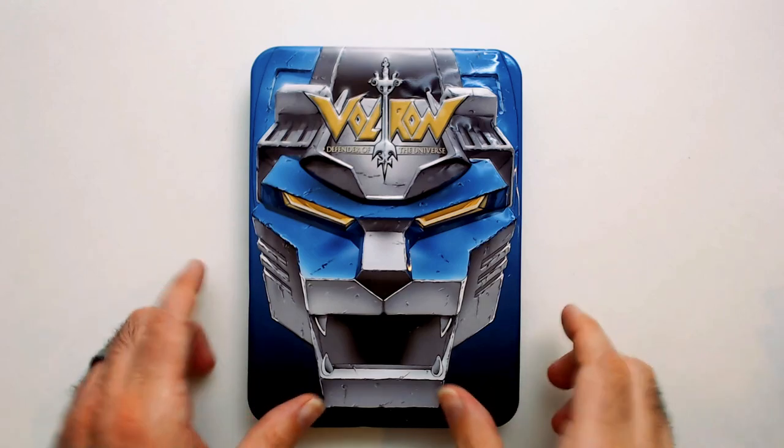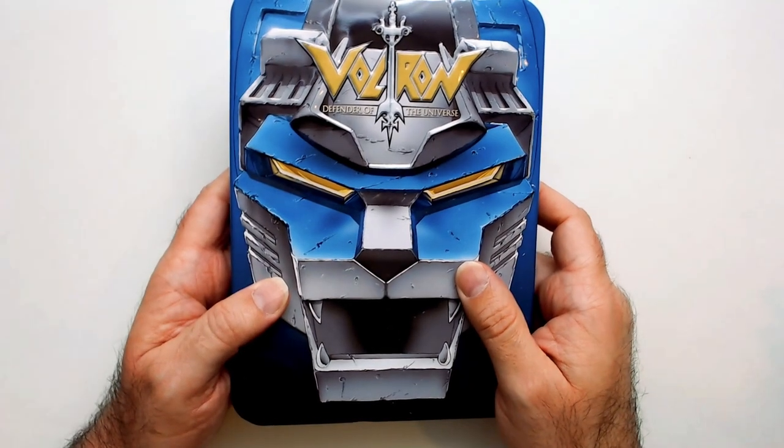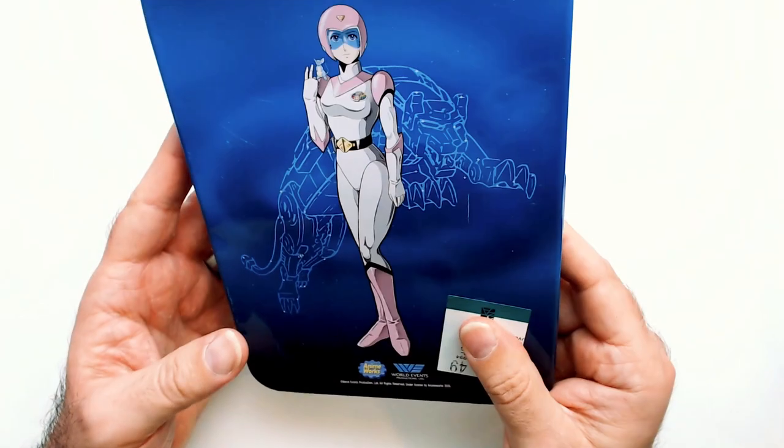Welcome back to Blar. I've got a thrift pickup here. This is a Voltron DVD tin — this is a Blue Lion. So it's $4.59. I figure why not.